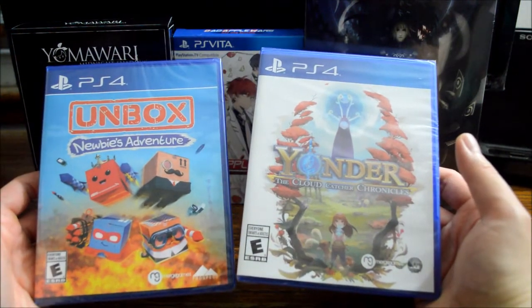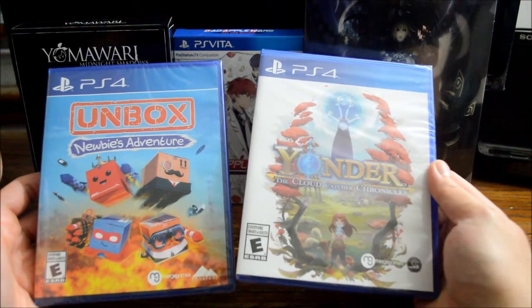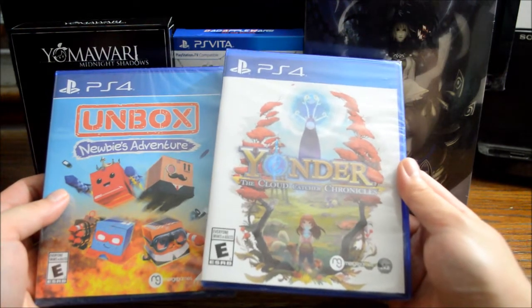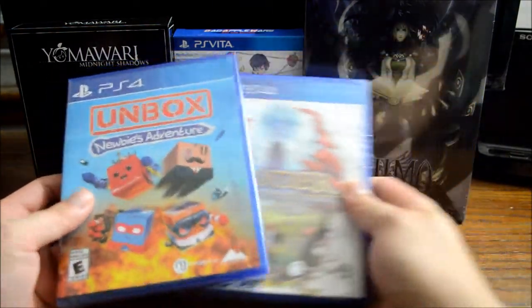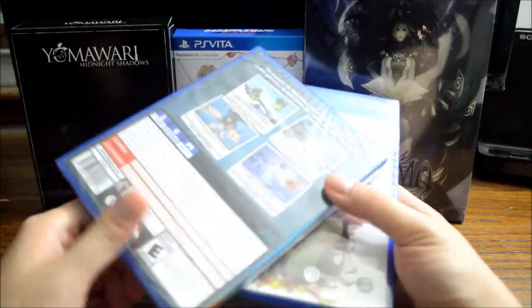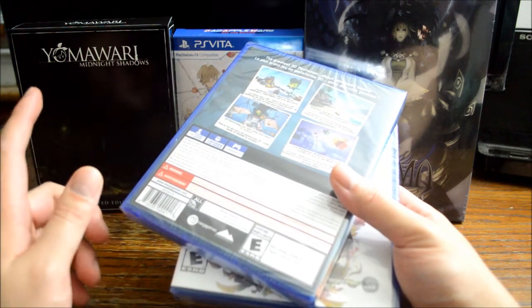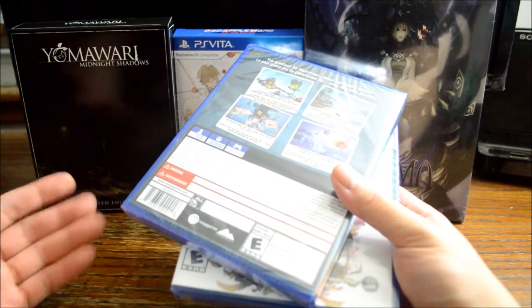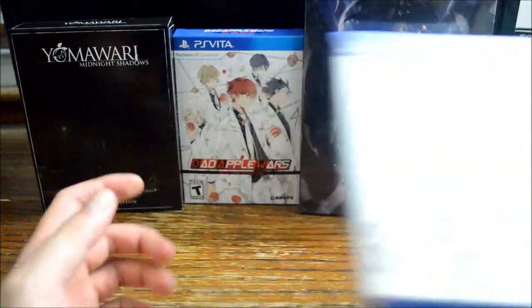Now let's check the other games I got from GameStop. The first one is Yonder: The Cloud Catcher Chronicles. The other one is Unboxed Newbie's Adventure. Both are actually GameStop exclusive games, each of them $20, which is $10 off. I've been looking to get Yonder since the day they released — I almost got it without a discount. It's definitely a game I cannot wait to play. I'm actually surprised Unboxed has a physical release. It's really hard to find a sealed copy — I checked most stores in the Chicago area and suburbs and there was only one store that had a sealed copy, about 13 minutes away, so I had to drive an hour total just to get it. But I'm still pretty happy to get a sealed copy.